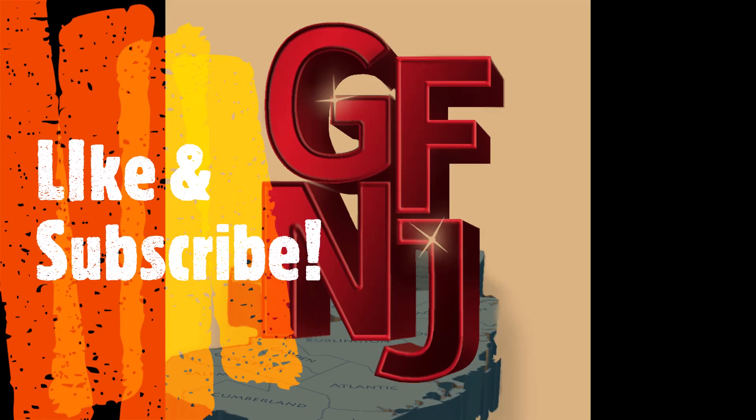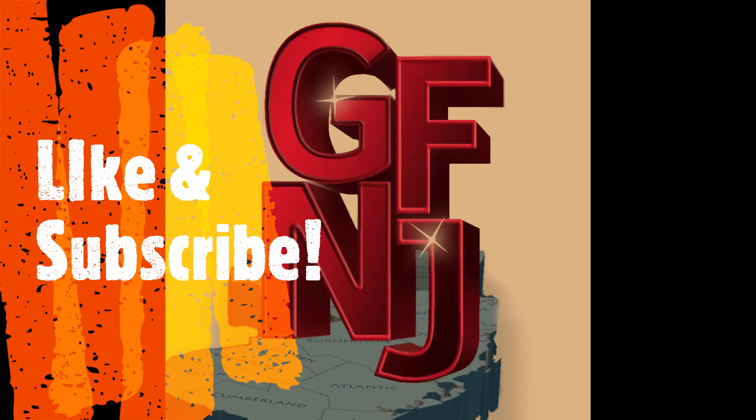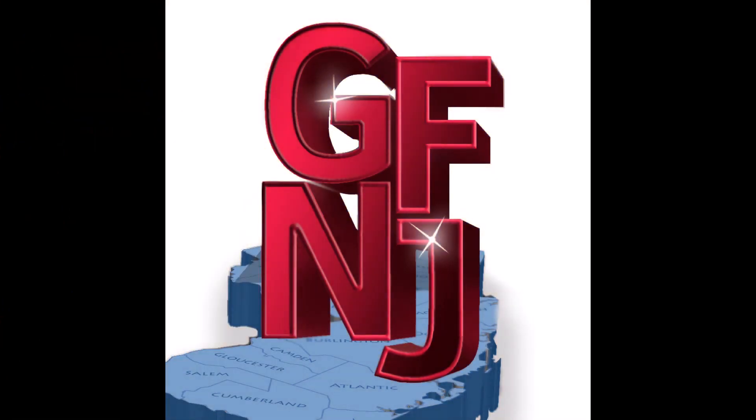Thanks for stopping by and spread the love of good food throughout New Jersey. Subscribe to us here, follow us on Twitter, Instagram, and Facebook to never miss a bite. Thanks again — this is Paul, GoodFoodNewJersey.com.